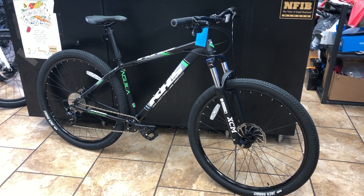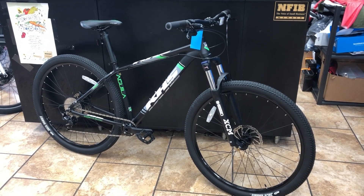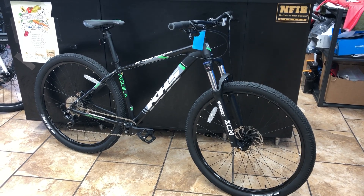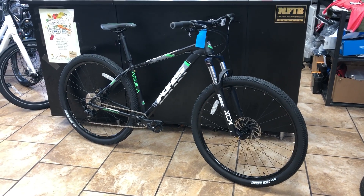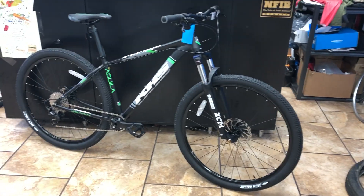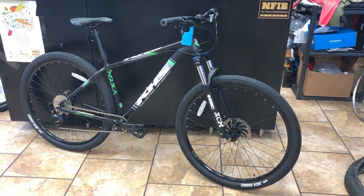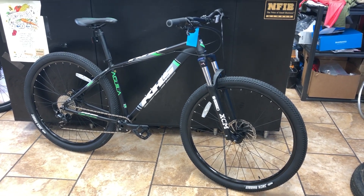If you want a hardtail to ride around the neighborhood or do some trail riding, just give us a call at 502-384-0770. We are shipping these anywhere in the lower 48 for $29. We accept PayPal and credit card, and financing is available. If there's a way to get you on a bike, we want to get you on a bike. Check us out at MiddletownCycling.com or on Facebook — really appreciate you taking the time to watch the video, thanks!